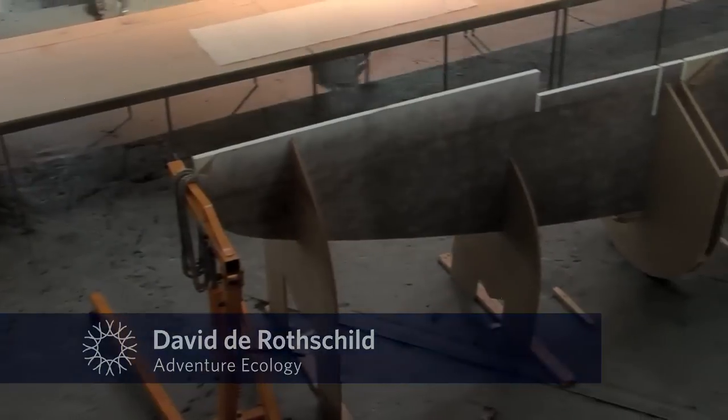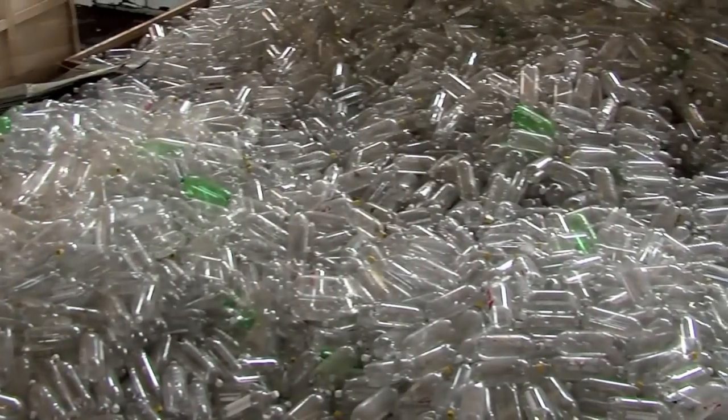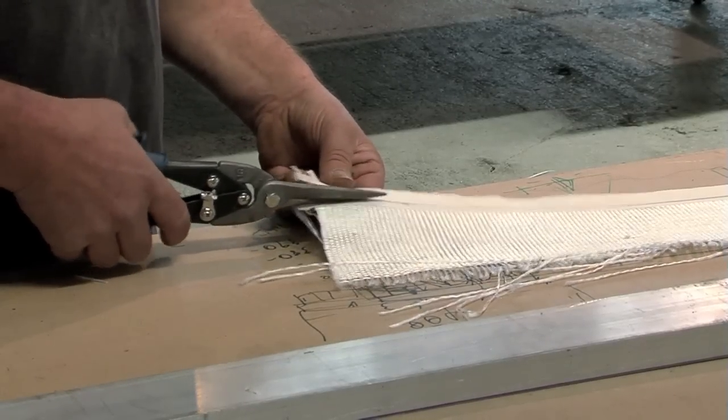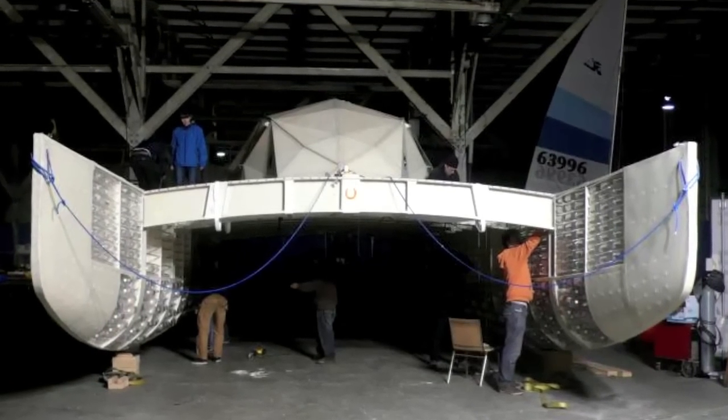Plastiki is not a conventional boat — we're going against all the laws of boat building by turning the boat inside out. Most boats use displacement to float, but we're using 12,500 2-liter Coke bottles as the buoyancy. The structural material is SR-PET, a smart plastic that is completely recycled and recyclable, used in both the body and sails of the boat. The entire boat is made from sustainable materials, right down to the sugar and cashew nut epoxy.